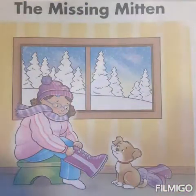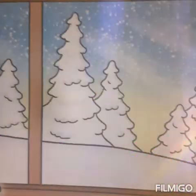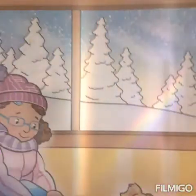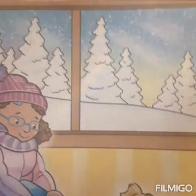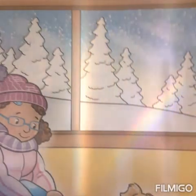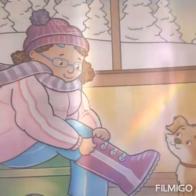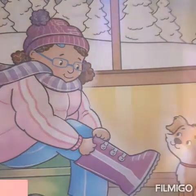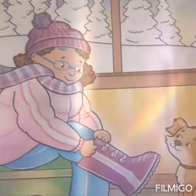The Missing Mitten. One day Maria got ready to go outside. It was a cold snowy day. Maria put on her snow pants. She put on her jacket. She put on her purple stocking hat. Her mother gave her a scarf to keep her neck warm. Next she pulled on her shiny purple snow boots. They were new.